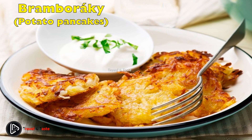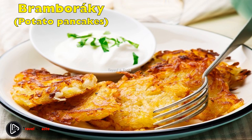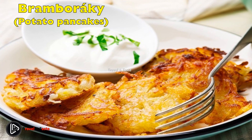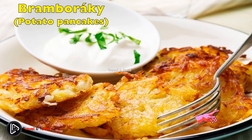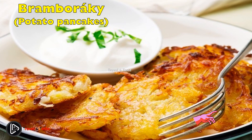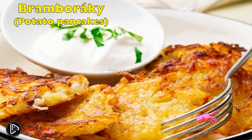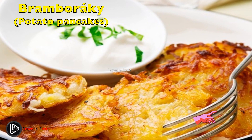Bramboráky — potato pancakes. Bramborák means potato pancake and is a signature dish often seen at Czech fairs, markets, and festivals, as well as in traditional Czech restaurants. Very simple to prepare: grated potatoes, crushed garlic, onion, milk, caraway, marjoram, flour, and eggs are mixed into a dough, and using a ladle, poured into a pan. They sit until golden brown and crisp on both sides, then go straight to your plate. They pair very well with a cold beer.